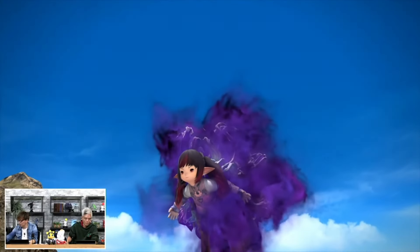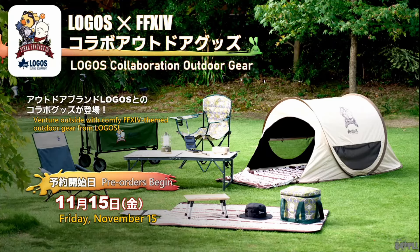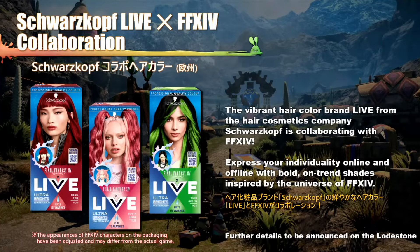Despite all that, I think we can do better. But before we get to the big winner, I would like to give an honorable mention to the Logos Collaboration Camping Set — this was just so random, I couldn't not mention it. Oh, and the hair dye, for the same reason.